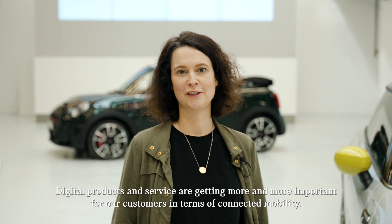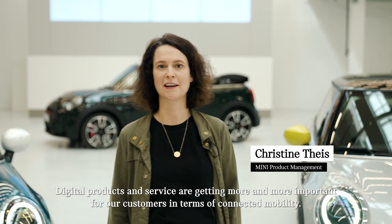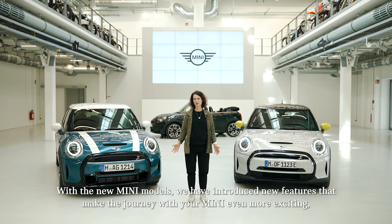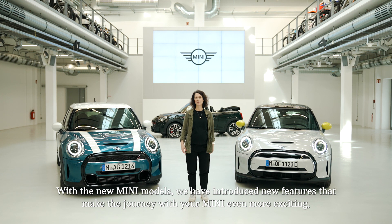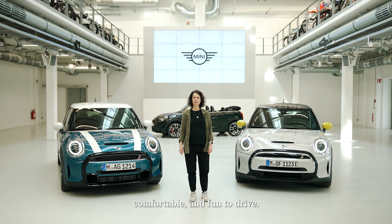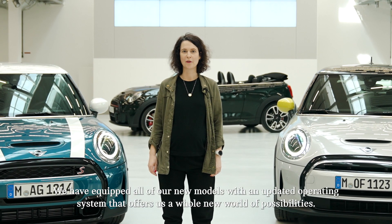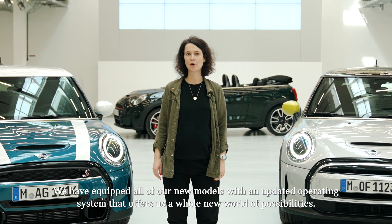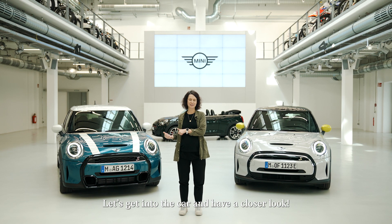Dear MINI fans, digital products and services are getting more and more important for our customers in terms of connected mobility. With the new MINI models, we have introduced new features that make the journey with a MINI even more exciting, comfortable and fun to drive. We have equipped all of our new models with an updated operating system that offers a whole new world of possibilities. Let's get into the car and have a closer look.